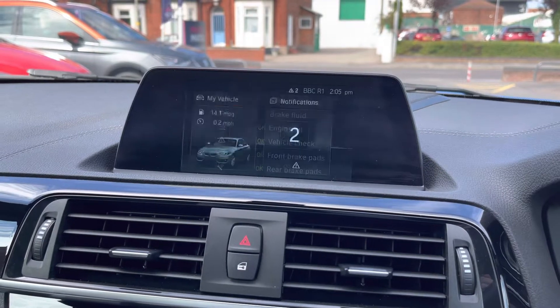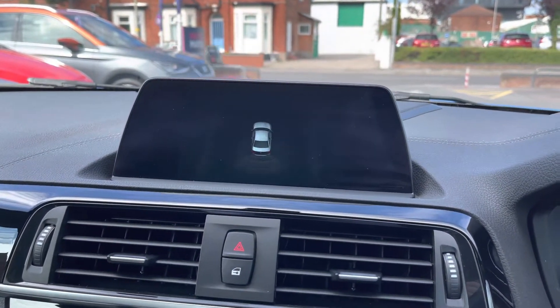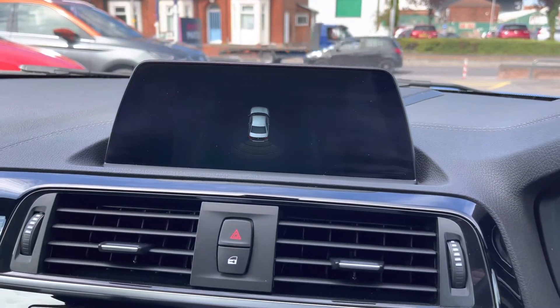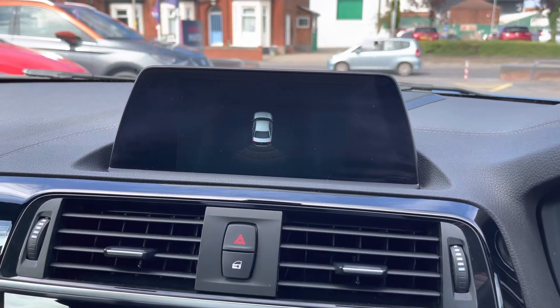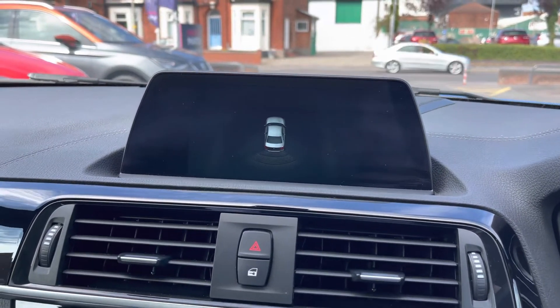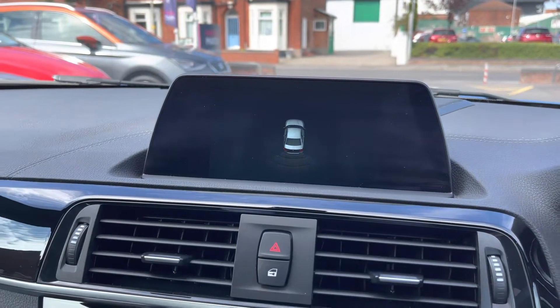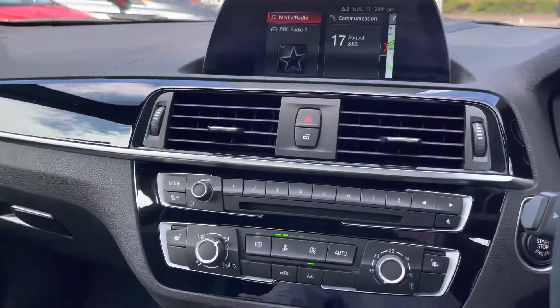Moving on you can also see some additional vehicle information. This 2 Series also comes equipped with rear parking sensors, giving you added confidence when reversing as it makes you more aware of your surroundings to the rear of the vehicle and things you may not be able to see. It makes parking much easier and you can see it on the display there, along with the guidelines.